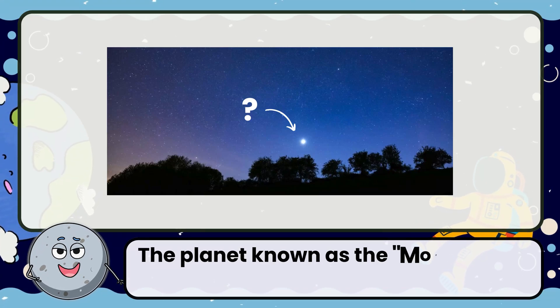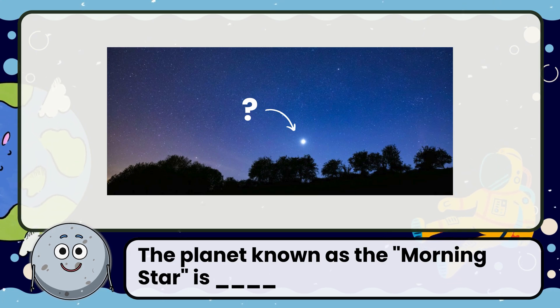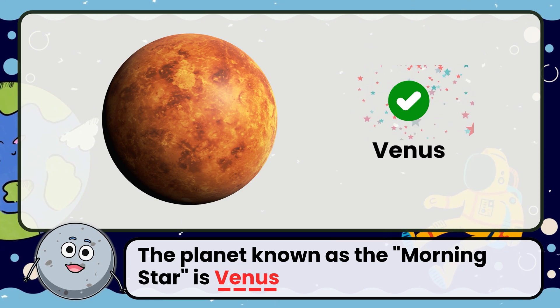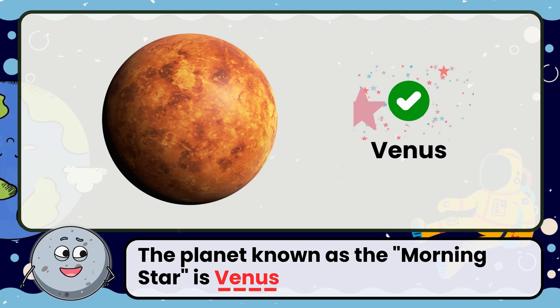The planet known as the morning star is? Correct! The answer is Venus. It's called the morning star because it shines brightly in the early morning sky.